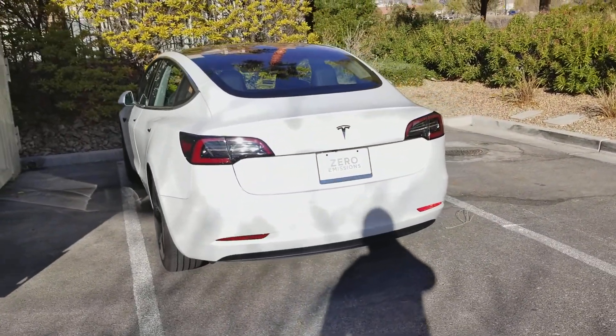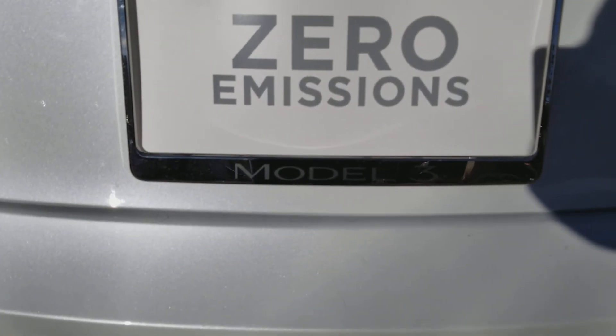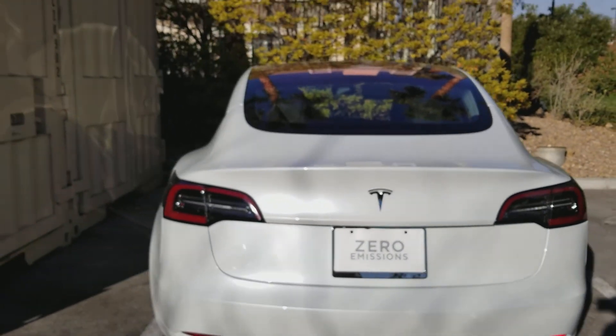Here's that rear end, and the Model 3 badge. Nice and clean. Thank you.